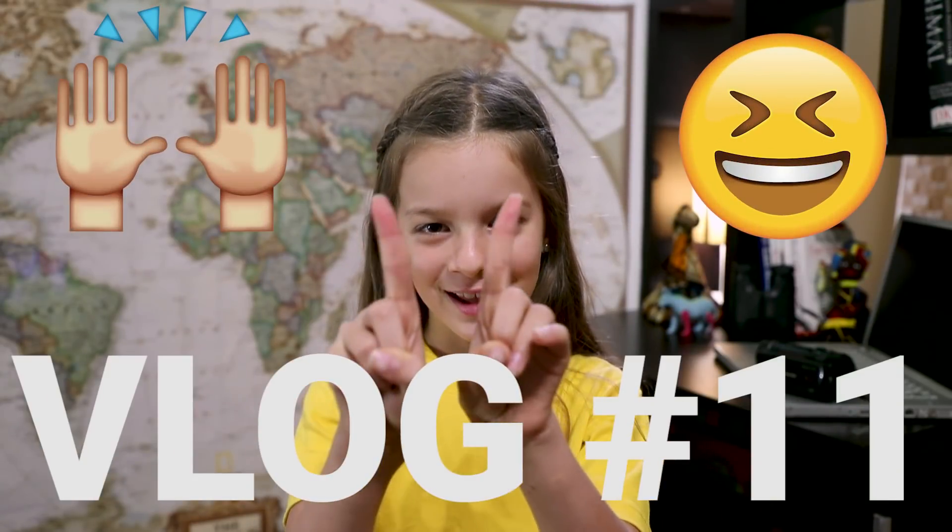Jumbo everyone! It's great to be back. I've missed you all. I've had some amazing adventures and I can't wait to share them with you. Let's get right to it. This is Lost in Africa vlog number 11.